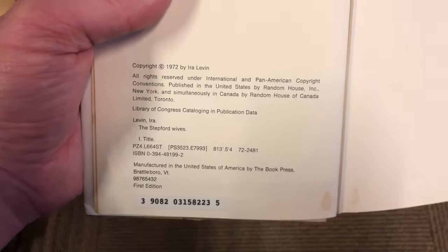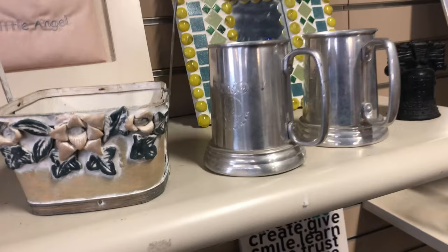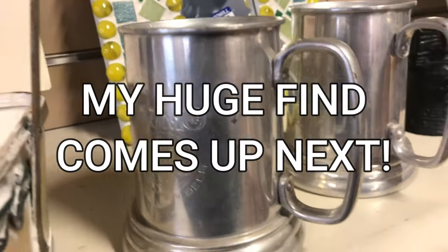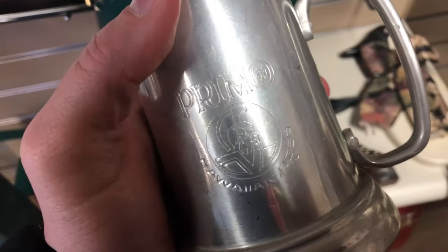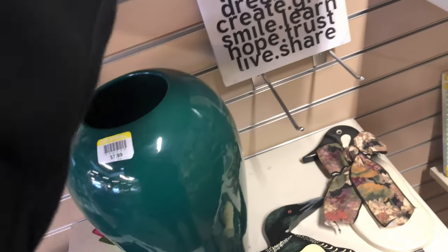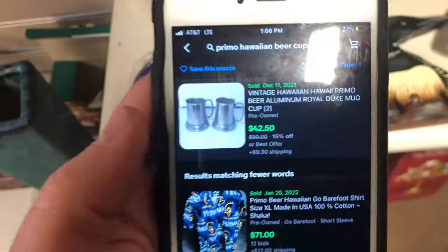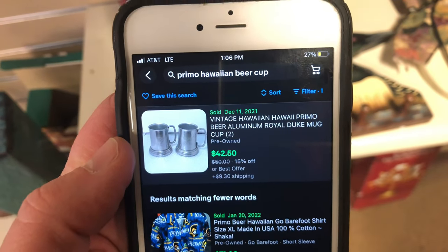Even though the cover is the same, it's a different book. And you have to know these details if you want to win at reselling. One more cool thing - coincidentally, also Hawaii related. This is a Primo Hawaiian beer mug. These caught my eye because they were shiny, they look vintagey. And I know that there's no current Hawaiian beer called Primo. I looked these up - the same exact model, the same cups, sold for about 50 bucks if you include shipping. For two bucks a piece, that's worth it.